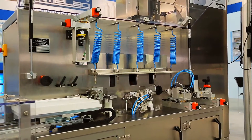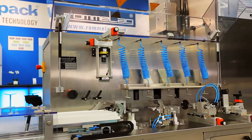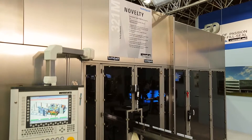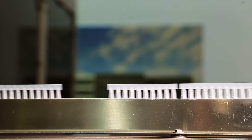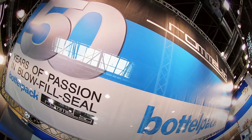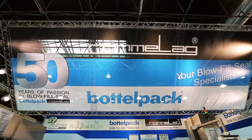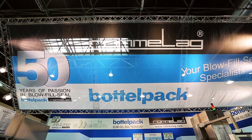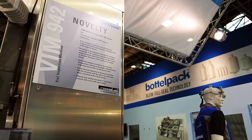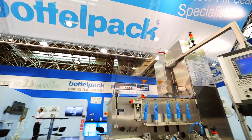At the InterPak 2014 in Düsseldorf, Rommelag presented their novelty blow-fill seal bottle pack type 321M fully electric. Bottle pack blow-fill seal aseptic machines are usually placed where the filling machines of the conventional aseptic filling process had been installed. All bottle pack aseptic machines operate on the so-called blow-fill seal principle. They produce the containers to be filled from a thermoplastic plastic granulate in a single automation process, fill them aseptically and then seal them hermetically.